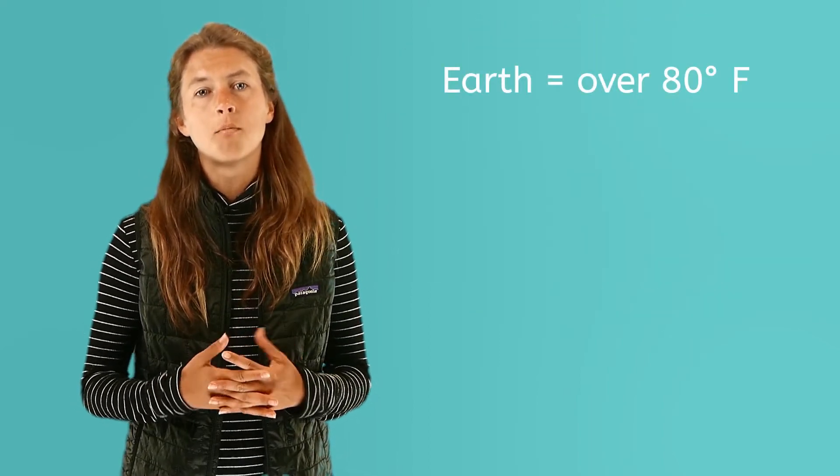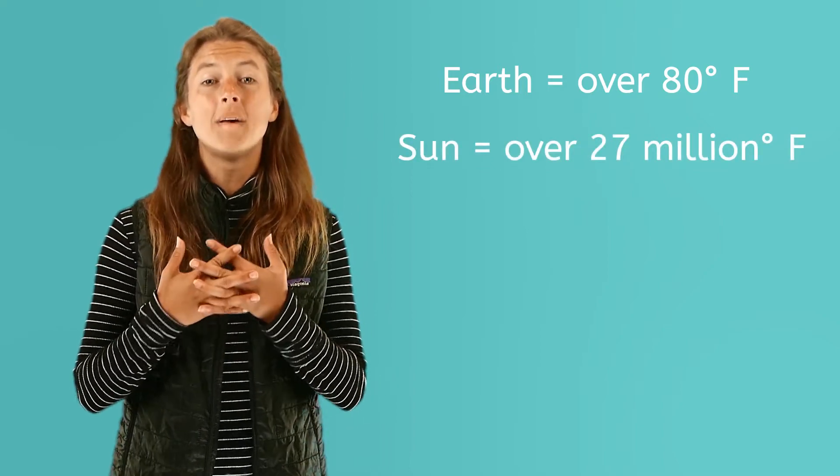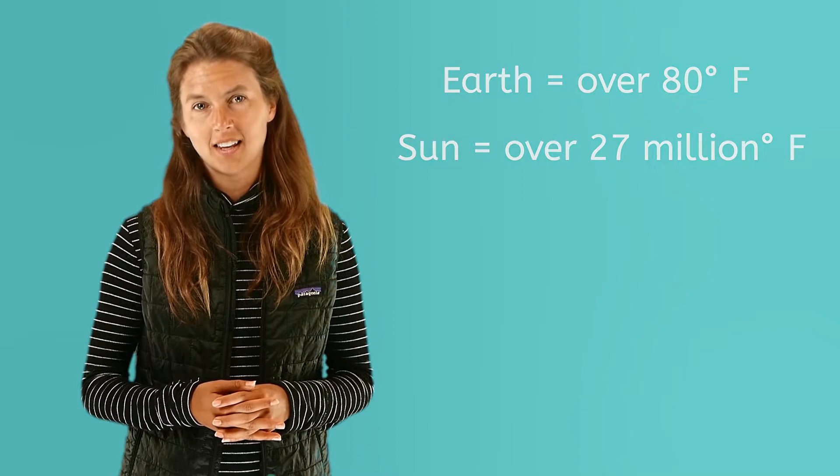A hot day on Earth is over 80 degrees Fahrenheit, but our sun reaches temperatures of over 27 million degrees Fahrenheit. It is not like a planet, like our Earth, and has no solid surface to stand upon. It would take over 1 million Earths to fit inside the sun. That's one huge ball of hot gas.